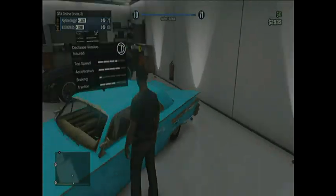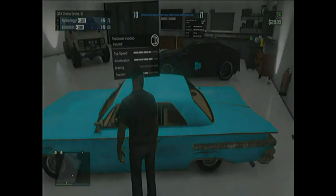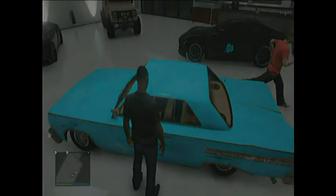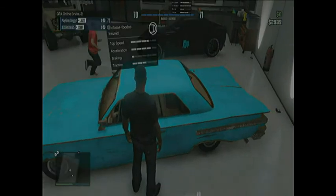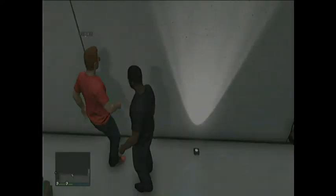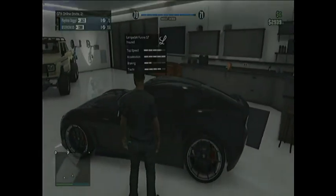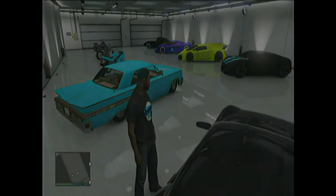This one has a really nice top speed — it's his really nice old car thing. It's modded. Acceleration's pretty good, but the braking's horrible. The traction is actually really good — I've ridden in it before. That thing's awesome.